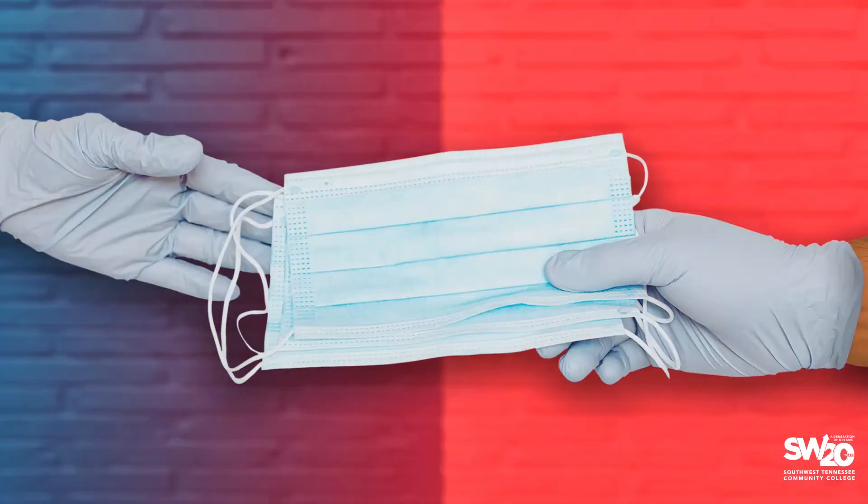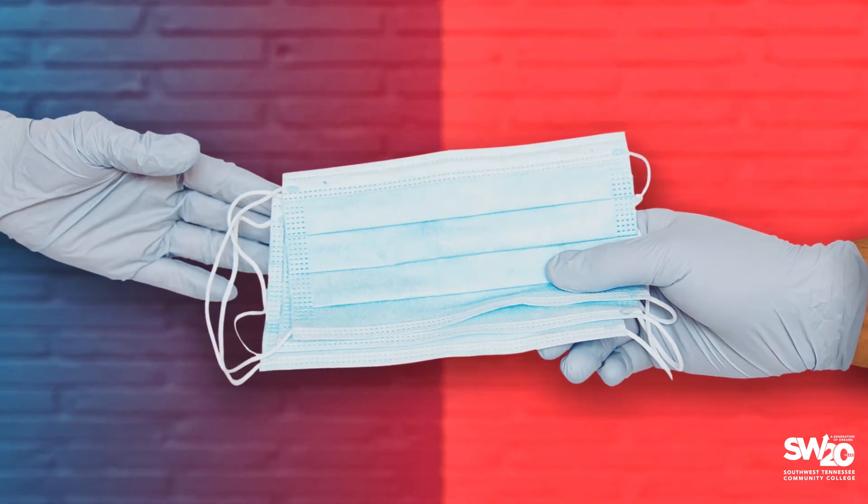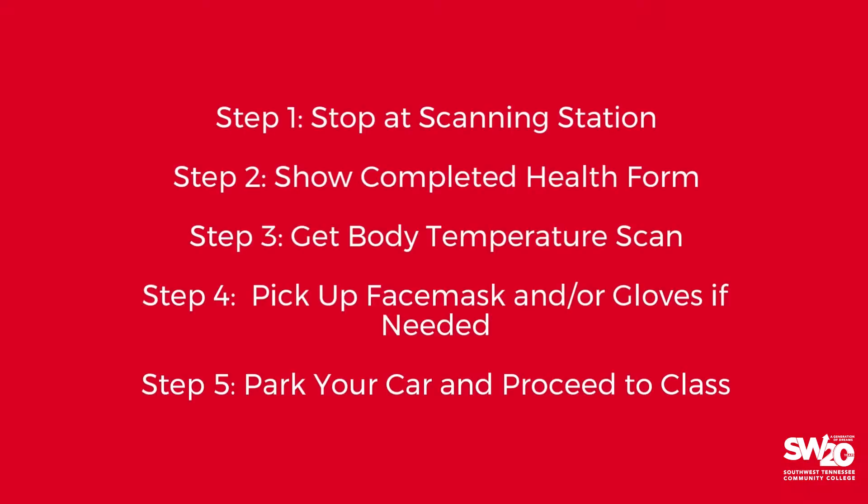If you do not have your own face mask and gloves, Southwest will provide them. Personal protective equipment, or PPE, must be worn at all times while on campus. You are now admitted to the Macon Cove campus. Park your car in the designated area and proceed to campus.